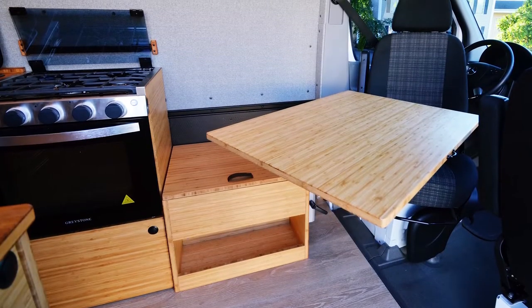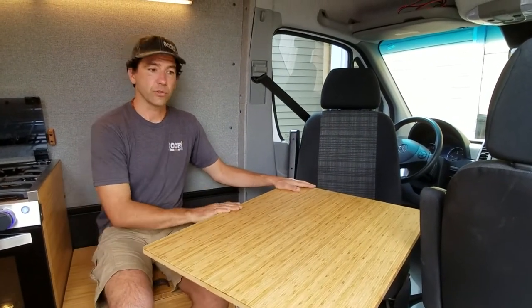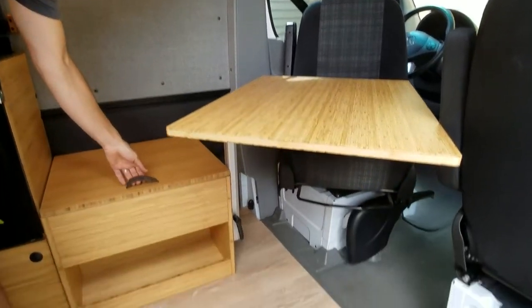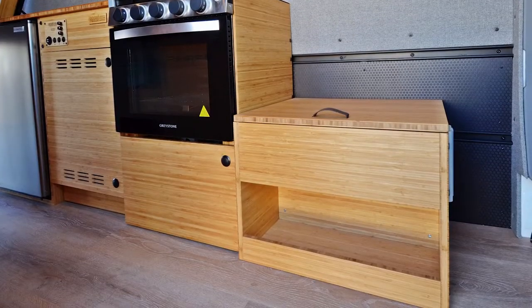To start off with, we put in a swivel seat as well as a Lagoon table. This gives you great seating for two people as well as a little bit of an office chair for one person. The Lagoon table is mounted onto our 24-inch lower cabinet, which gives you a lot of storage space and a bench to sit on as well.